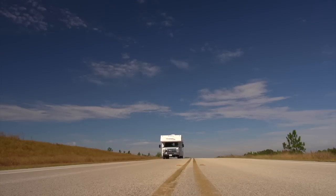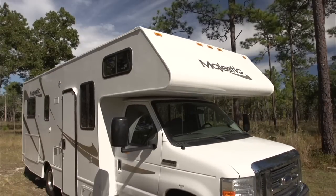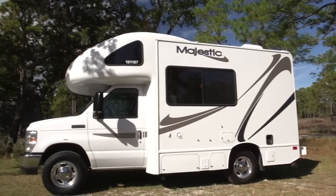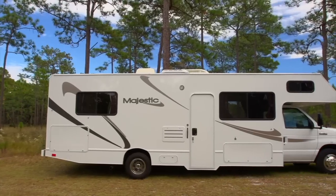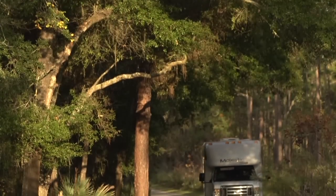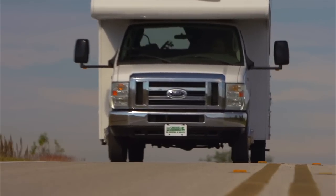If you're in the market for a top-of-the-line pre-owned RV, then Cruise America, North America's largest RV rental company, has both the selection and the value that you're looking for. All the Class C motorhomes in the Cruise America fleet are custom-built to our rigorous specifications using only the highest-grade materials available.